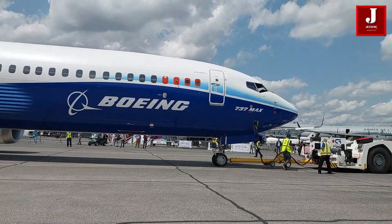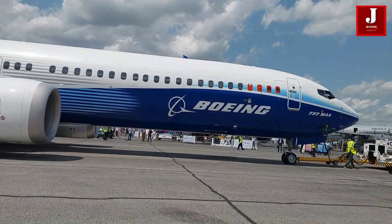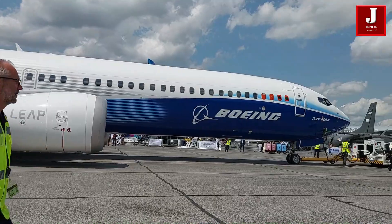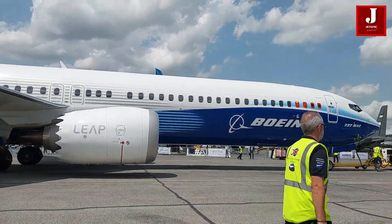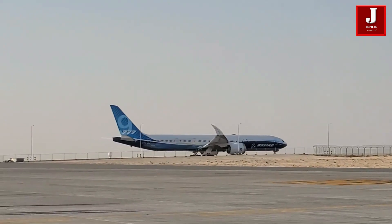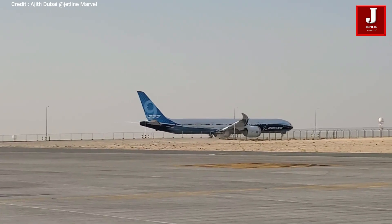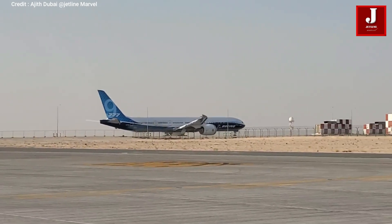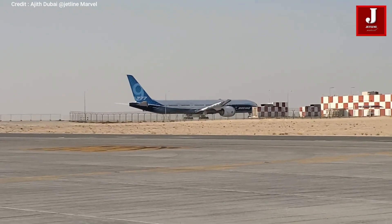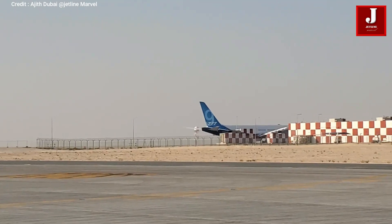The test plane typically reflects the prototype or pre-production configuration of the aircraft, and it may not include all the amenities and systems found in a production passenger aircraft. The engineers from Boeing then sit at workstations with screens along the sidewalls of the aircraft to watch and evaluate this data flow in real-time while conducting flight testing.